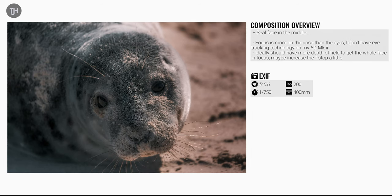The first photo I took was quite close in at 400mm, but I didn't quite get the focus right — I focused on the nose and the whiskers and not the eyes. Maybe if I had eye autofocus I might have got a better photo, but I kind of like it anyway.